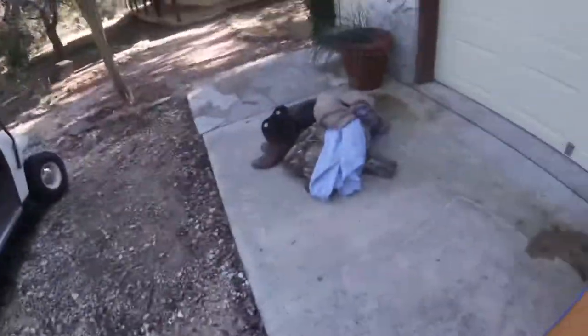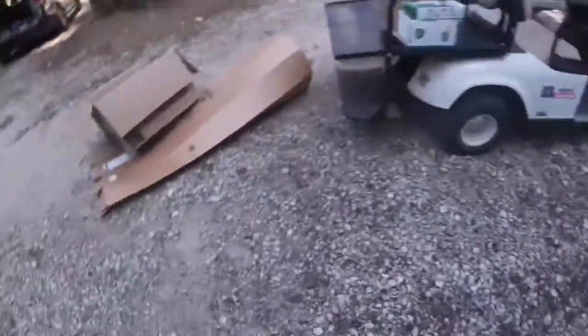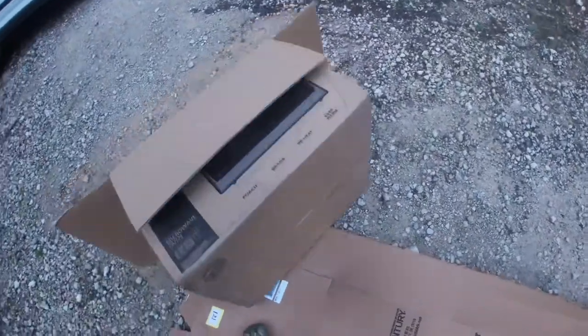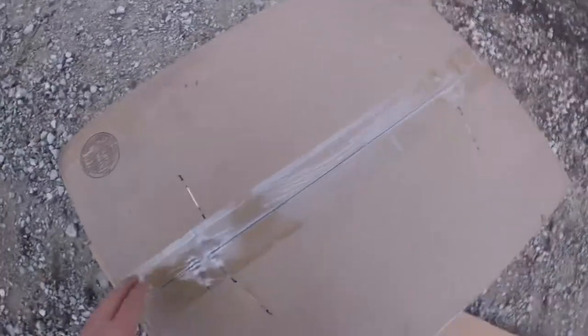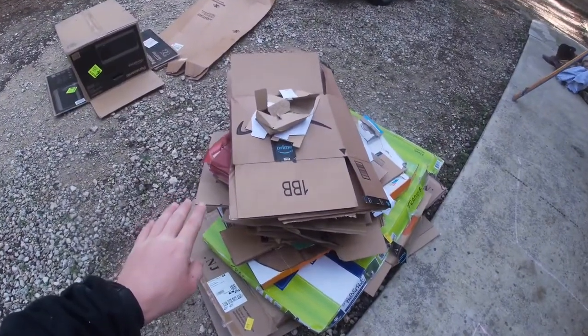There we go, folks — we got the whole bunch of boxes broken down. All the boxes that were once all over here are now done in that pile. There are a couple my dad's gonna have to break down because I don't know how — this one has like an octagonal kind of deal I've never dealt with, and this one looks like a normal box but it's got these staples. My dad will deal with those when he comes back out.